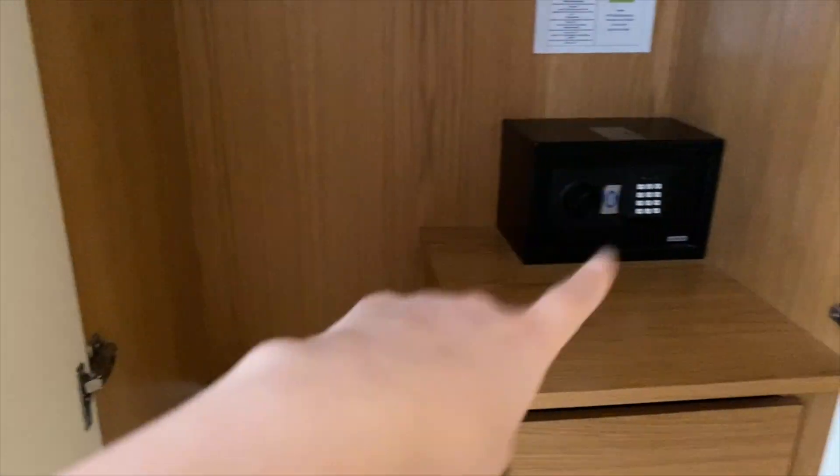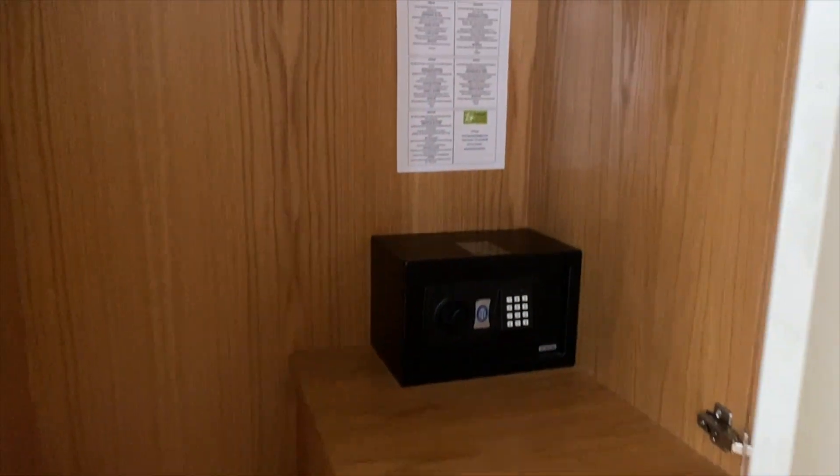These are the inbuilt cupboards, and there's a safe where you can store your valuable items.